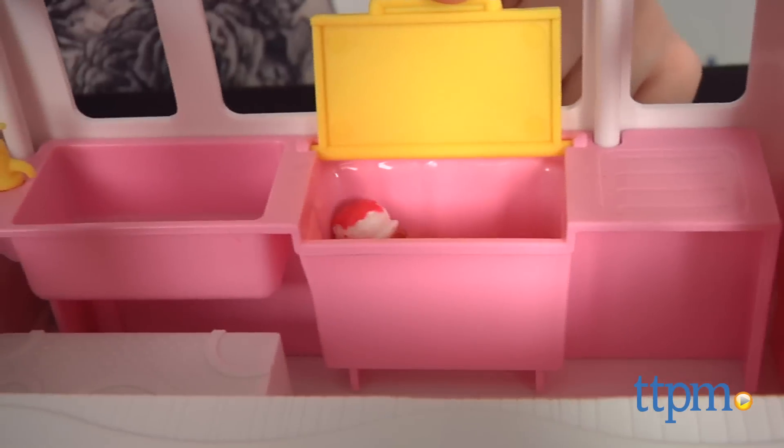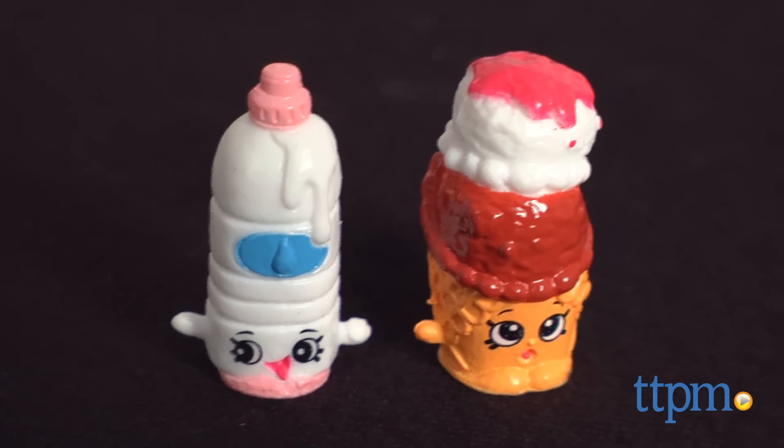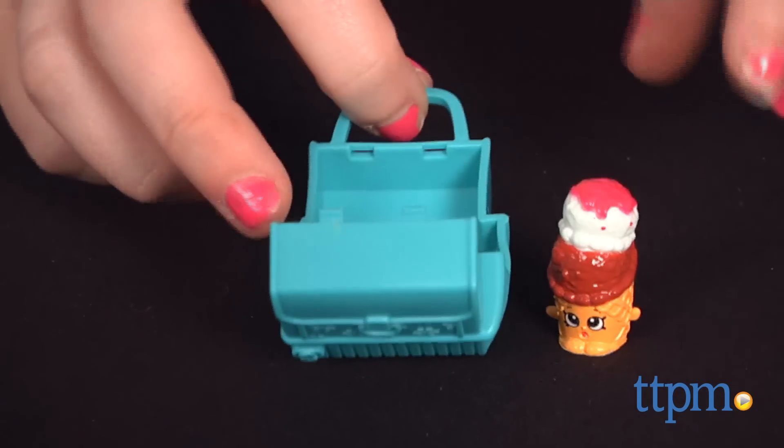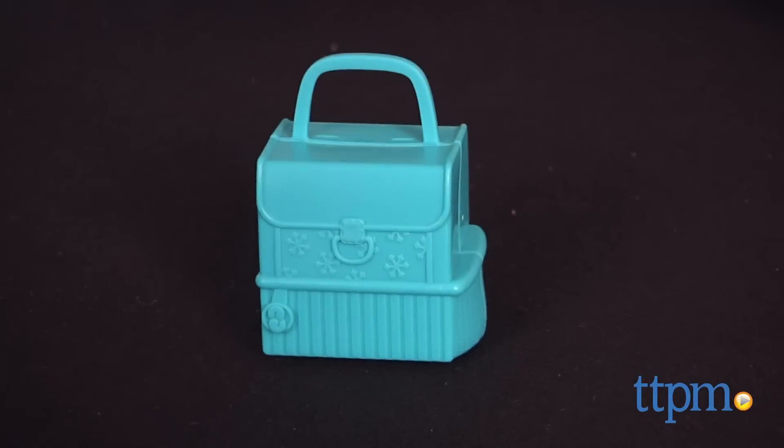This particular set comes with exclusive new Shopkins characters, Kylie Cone and Wally Water. And because these Shopkins need to keep cool, they also come with two exclusive cooler bags.